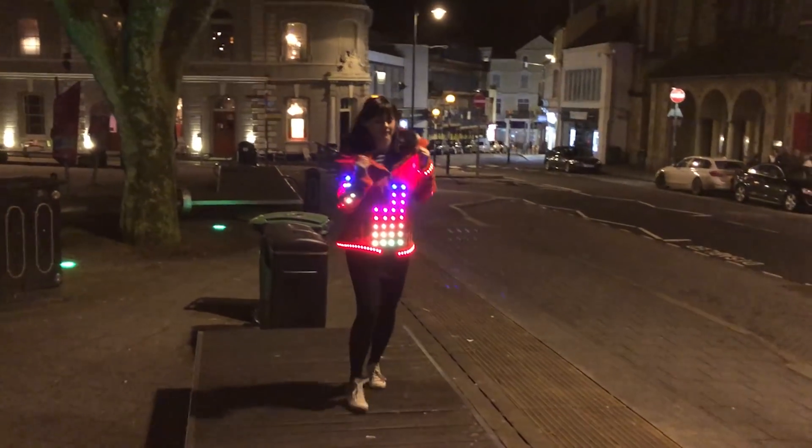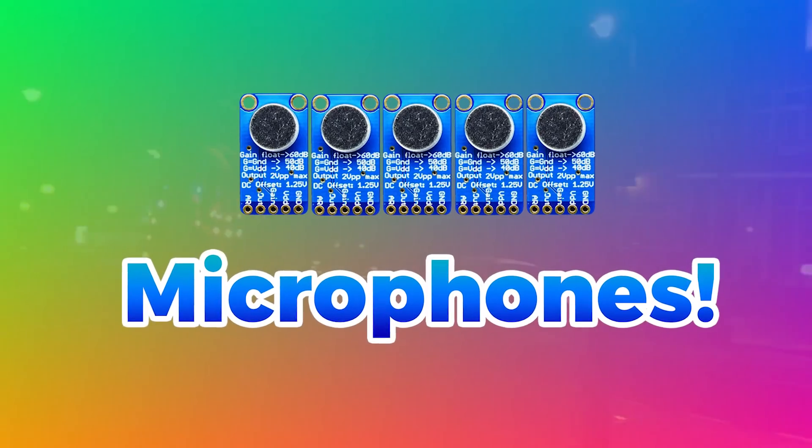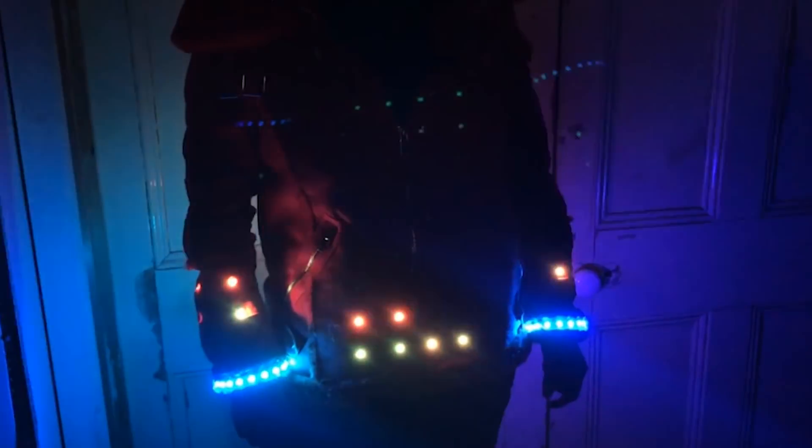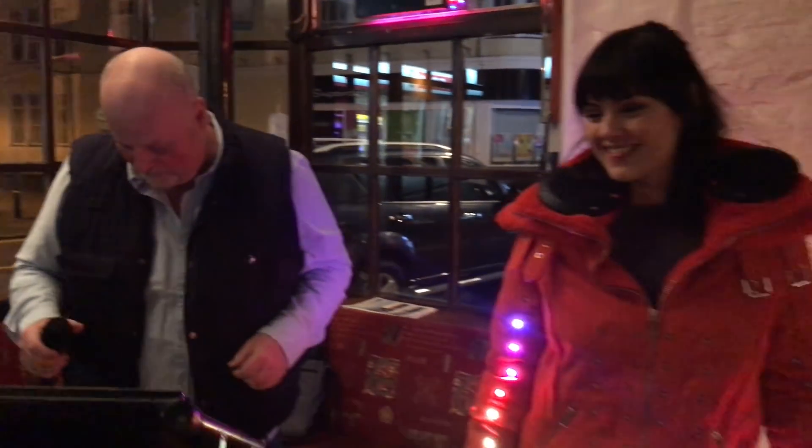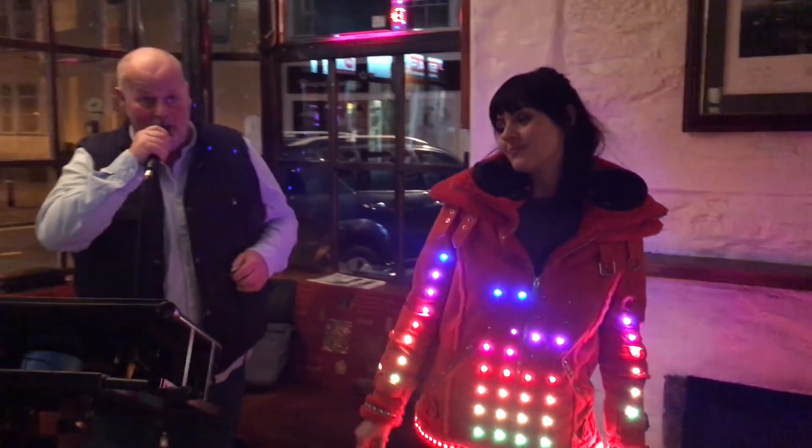And if that wasn't enough, the Illuminator's onboard microphones allow its LEDs to light up in time to music, or even in time to yours or someone else's voice.